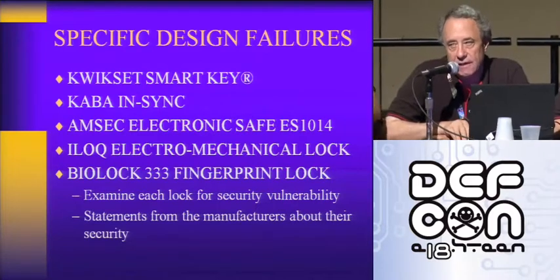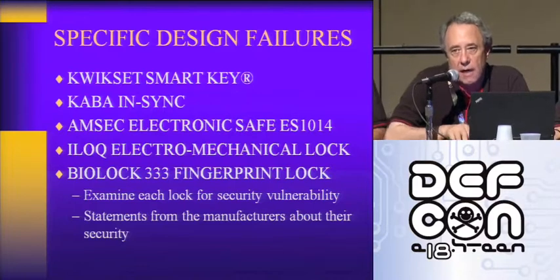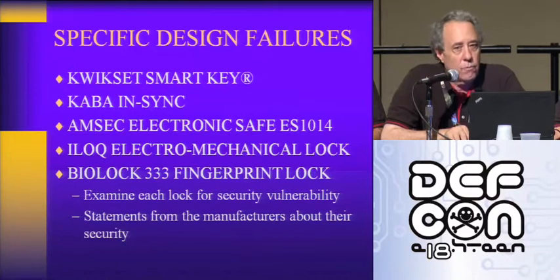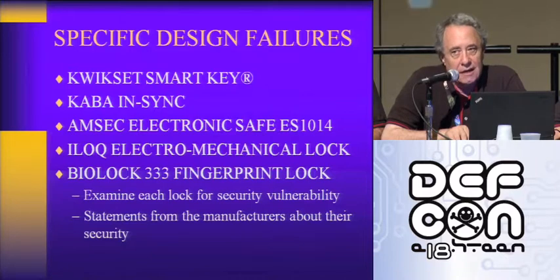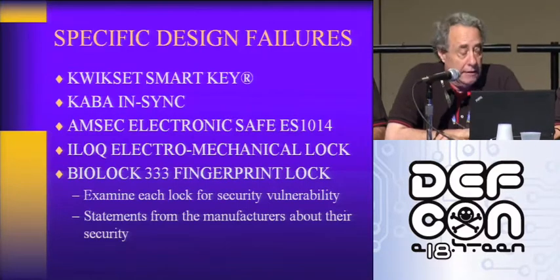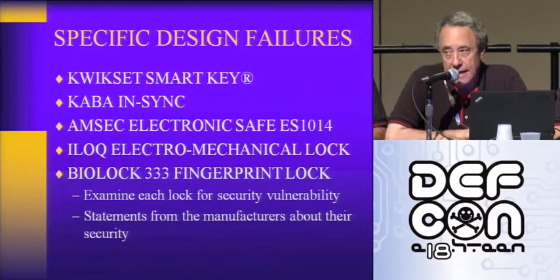The important thing to remember is: clever does not mean secure. Neither do patents — patents don't mean it's secure. Clever doesn't mean it's secure. Awards don't mean it's secure. As we've repeatedly shown at DEF CON and other venues, there's a real disconnect in engineering.